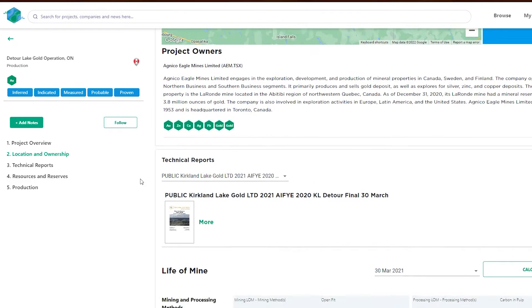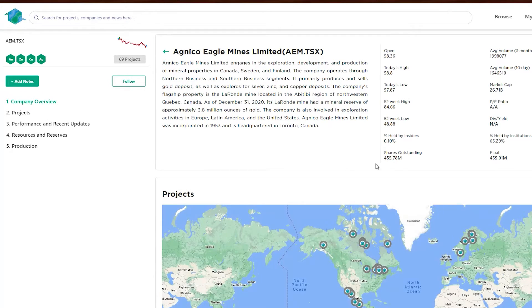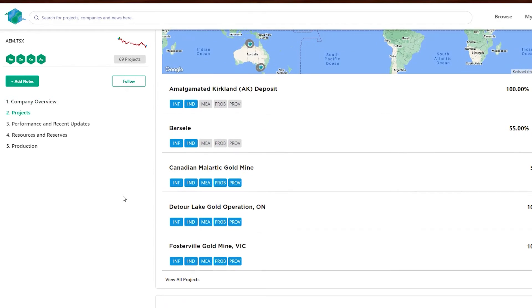Prospector collects large amounts of data from the technical reports on the world's publicly listed mining projects, and we make it retrievable in an accessible way to users, helping investors and users find the right opportunities for their portfolio.